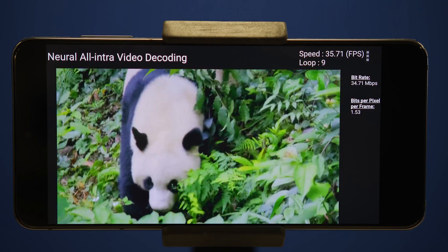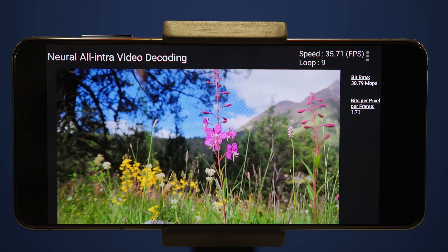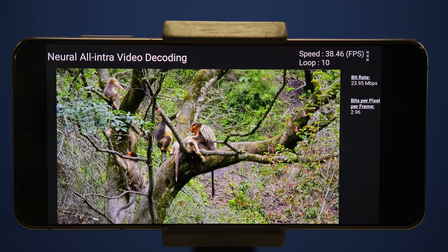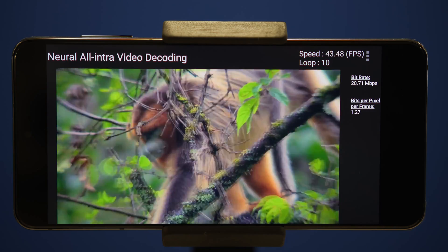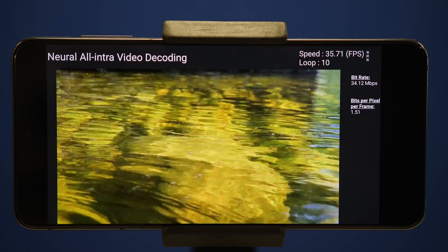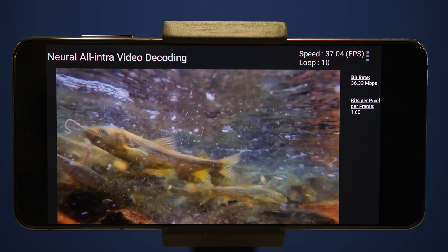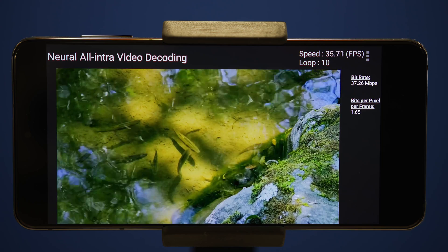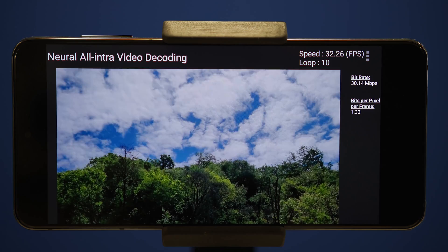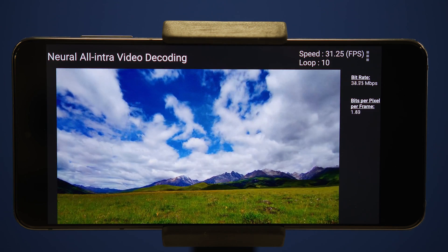For this demo, video encoding parameters were set to high quality, and a sequence of nature scenes was chosen for a wide variety of challenging and detailed textures. A close look shows that the rich visual structures in those textures are accurately preserved by the neural network-based coding process, resulting in excellent scene reproduction. The bitrate shown in megabits per second is typical for the all-intra configuration and for the chosen quality, demonstrating that the software decoder can support the data throughput needed for high-quality video streaming.